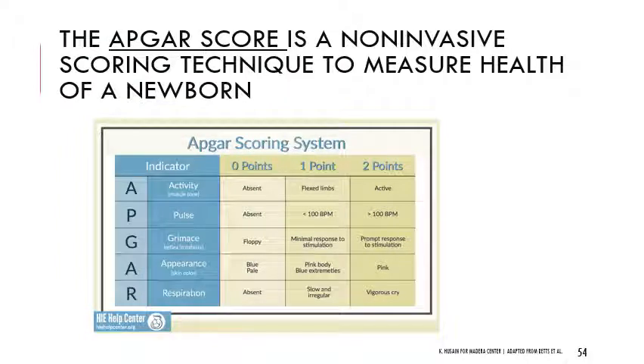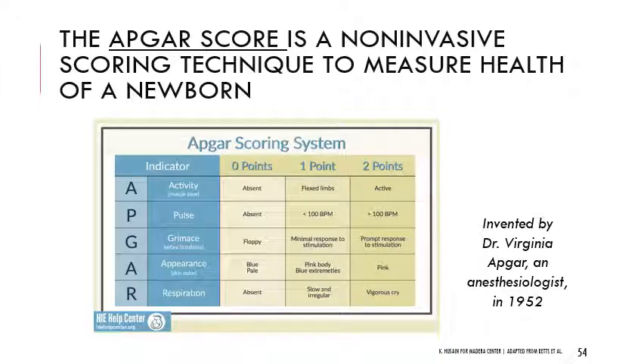The Apgar score is a really important metric taken following birth — a non-invasive scoring technique to measure the health of a newborn. It looks at infant Activity (muscle tone), Pulse, Grimace (response to stimulation), Appearance (whether they're blue or pink), and Respiration. It's called Apgar because it was invented by anesthesiologist Dr. Virginia Apgar in 1952. The most important components are pulse and respiration, and the highest possible score is 10.